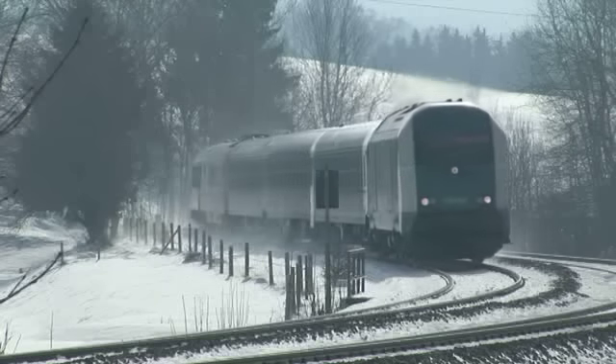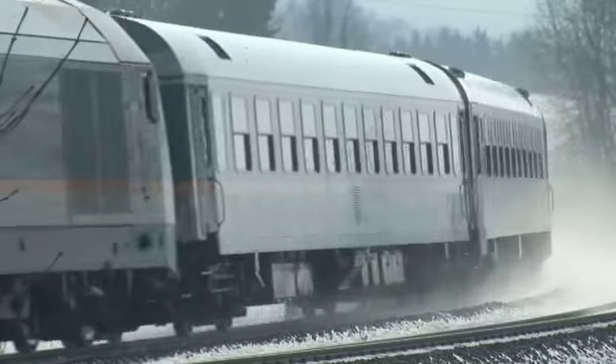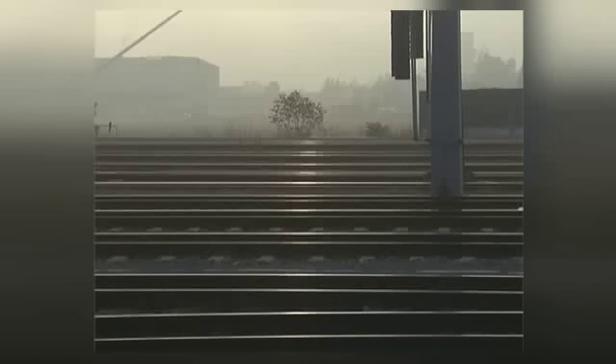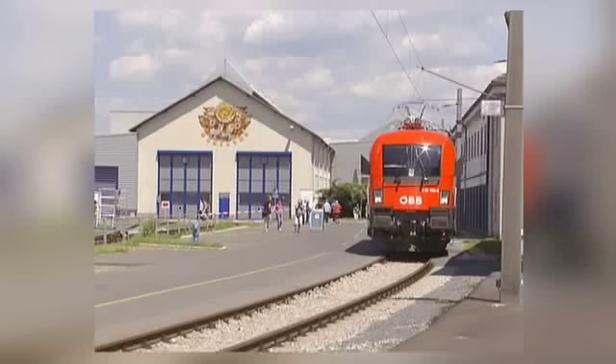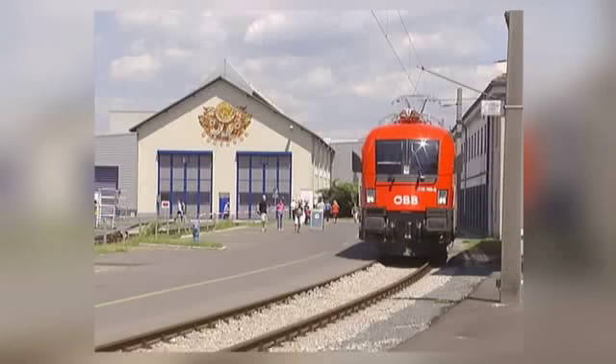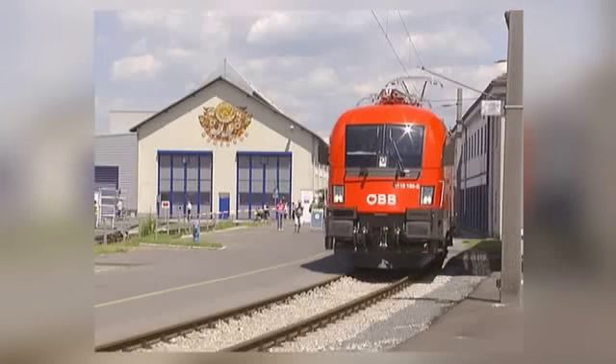Von der ER20 sind 176 Stück in den letzten neun Jahren gebaut worden und damit sind sie auf dem Markt vertreten. In Österreich wurden die Maschinen als Reihe 2016 auf die Schienen gestellt. Ihr Bau begann im Jahr 2002, als von der neuen Standard-E-Lok Taurus bereits 150 Stück gebaut waren.